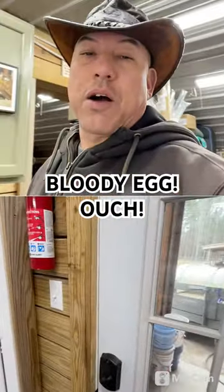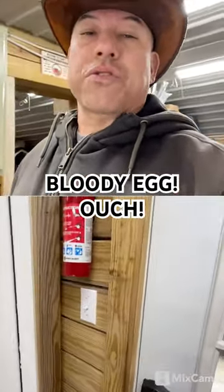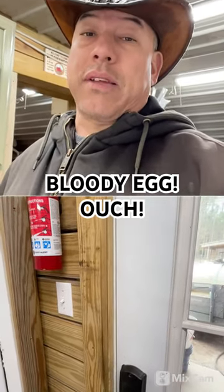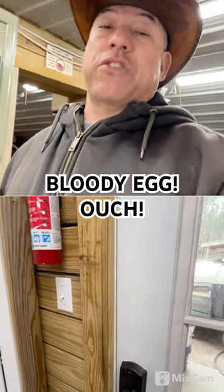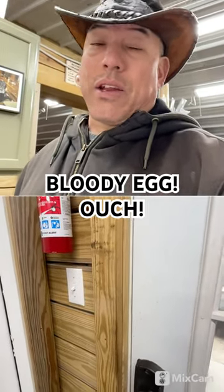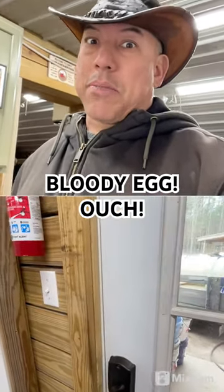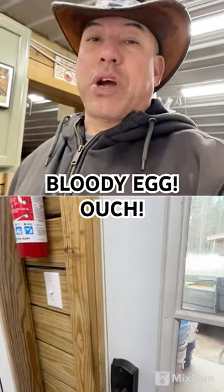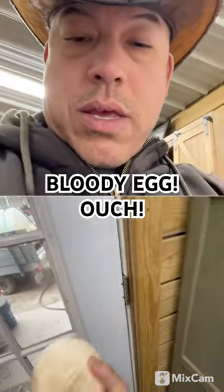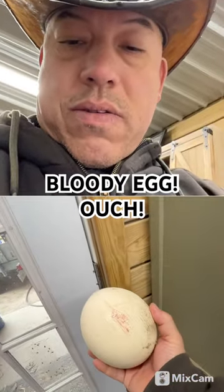Good morning y'all, Ostrich Cowboy here at Horse Feathers Ostrich Farm. I just wanted to give you a quick video — I went out and collected eggs. My hens are just starting to lay eggs, so the first egg is a little tight coming out, and sometimes there's a little bit of stretching going on. So here's what we got.